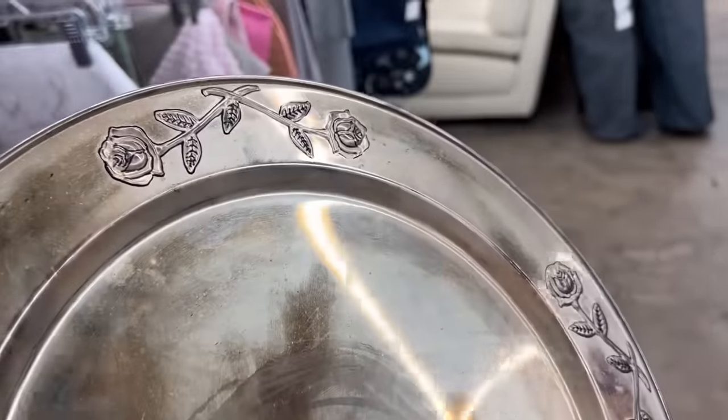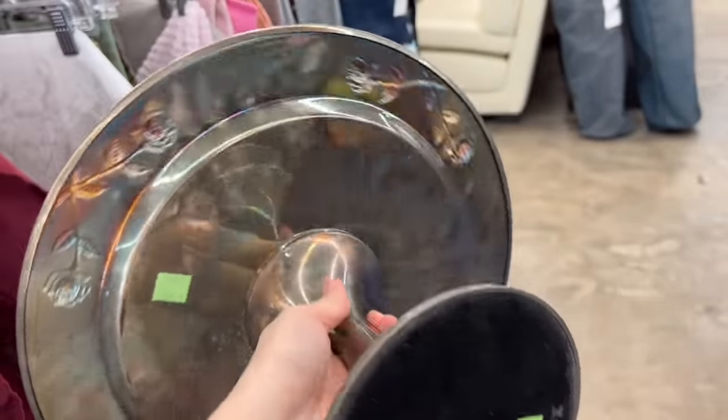I've never seen a silver plate cake stand like this, but I didn't like the roses around the edge. I also didn't like that it was $15, so I left that there.